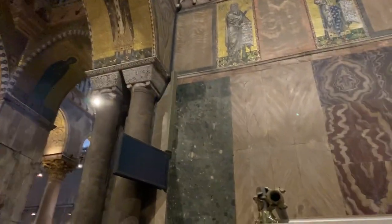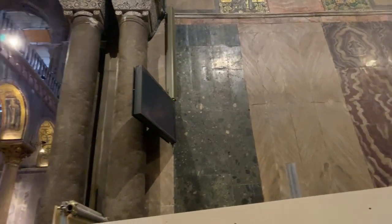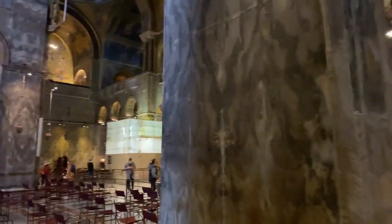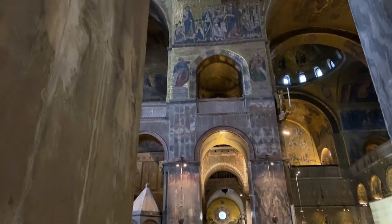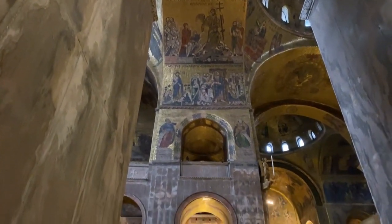On the lower walls we have different kinds of marbles, again essentially stolen from Constantinople during the Fourth Crusade in the 1200s, brought here and put on the walls as a show of how important this city was becoming. Venice in the 1200s was becoming one of the most important cities in the world, one of the richest, and this was their way of showing their financial might.